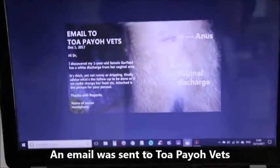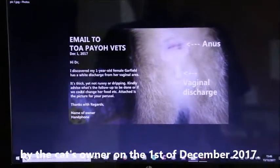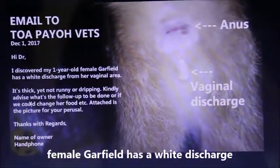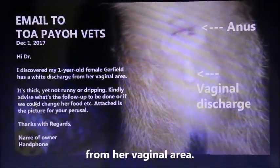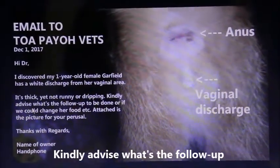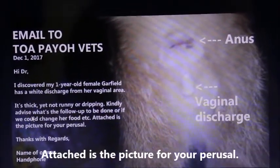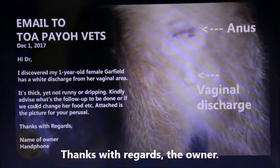An email was sent to ForBioVets by the cat's owner on the 1st of December 2017: 'Hi Doctor, I discovered my one-year-old female Garfield has a white discharge from her vaginal area. It is thick yet not runny or dripping. Kindly advise what follow-up should be done, or if we could change her food, etc. Attached is the picture for your perusal. Thanks with regards, the owner.'